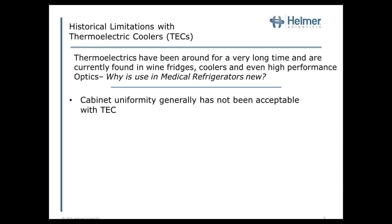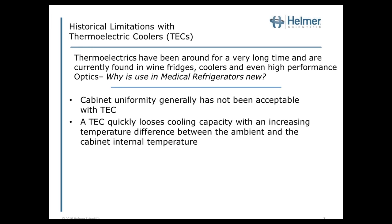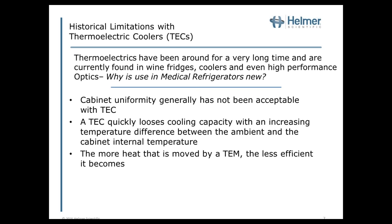A thermoelectric cooler quickly loses cooling capacity with an increasing temperature difference between ambient and the cabinet internal temperature. One way to think about it: if you had two kiddie pools on level ground and had to move water between them, it's simple. But if you move that empty pool to the second floor, or the top floor of an apartment building, you have to do significantly more work. That's equivalent to what happens as the difference between outside ambient and internal temperature increases — you must do continually higher work to move that temperature differential. And the more heat moved by a thermoelectric module, the less efficient it becomes.